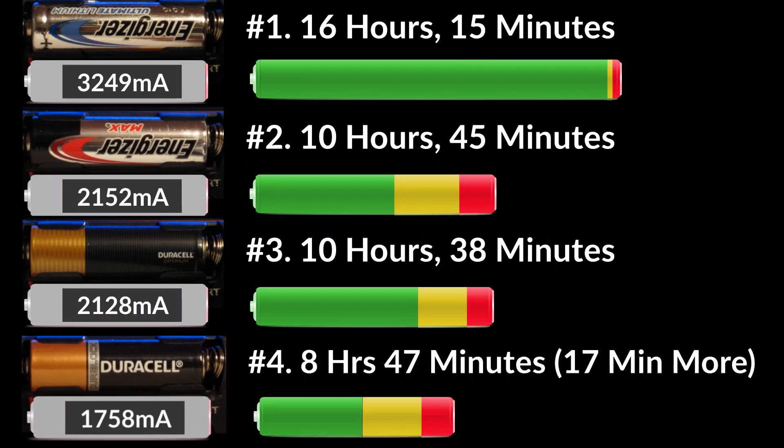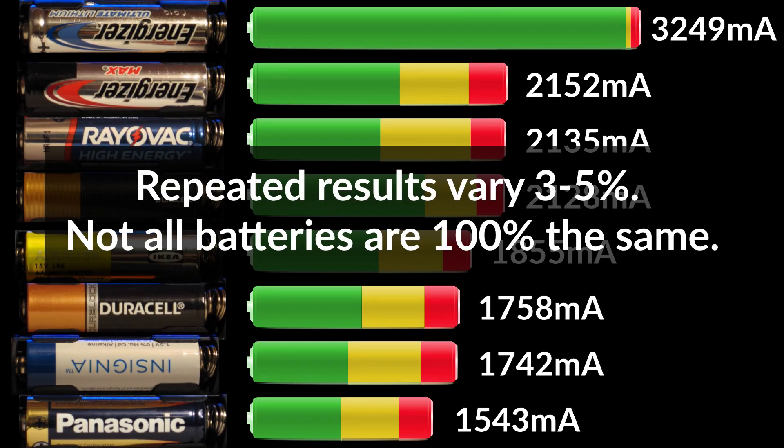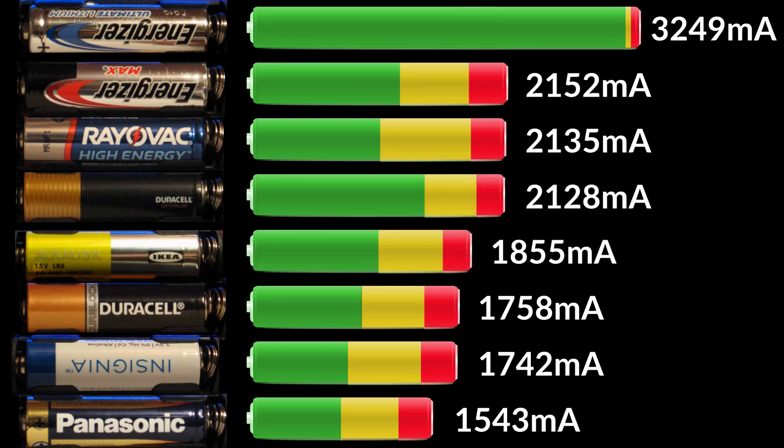Testing is over and this Copper Top lasted 17 minutes longer than the previous one, which is only about 3%. I double-checked other batteries as well and they varied by three to five percent, so keep in mind when interpreting my test results that they could vary by three to five percent because not all batteries are built equally, even if they're from the same pack. Here's a summary of my results — you might be wondering which one of these batteries offers the best value for your hard-earned dollars.